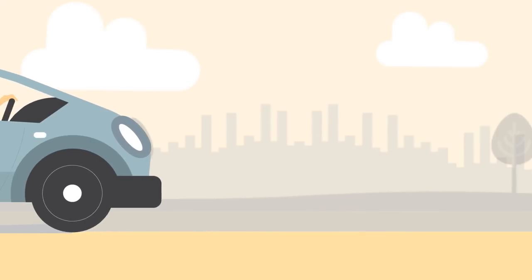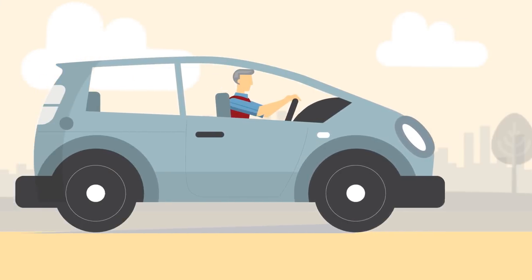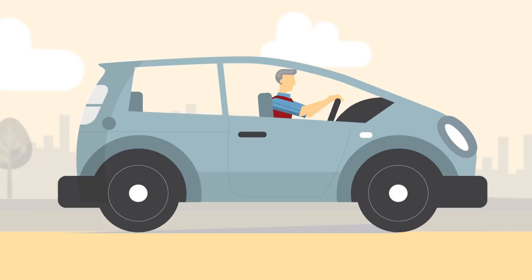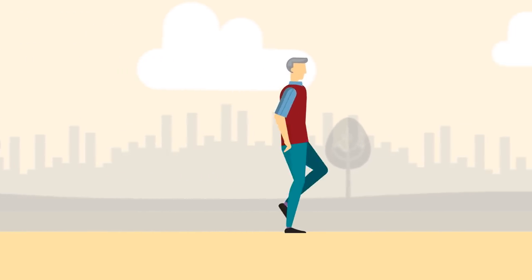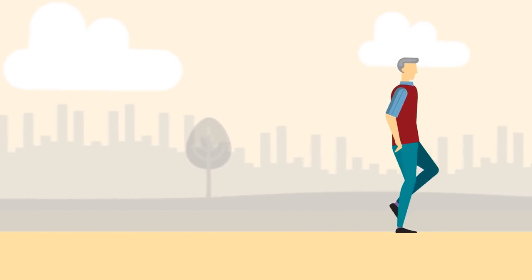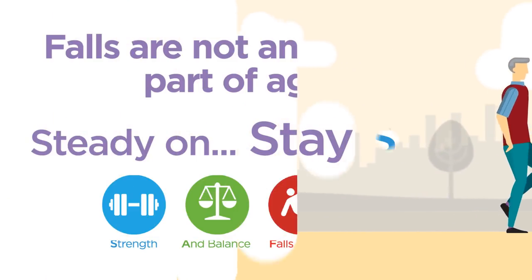If we can find time to check the fuel levels in our cars and take action to avoid a breakdown, we should be able to find time to check ourselves and each other, to take action to reduce the risk of falls. Stay safe.